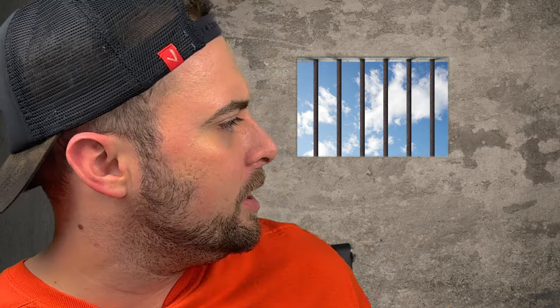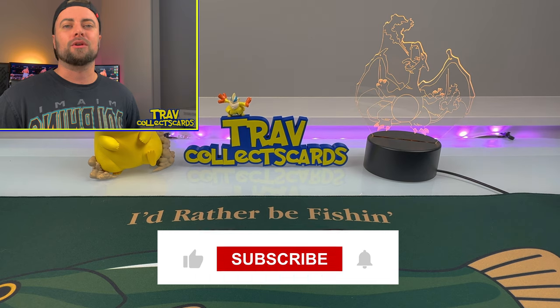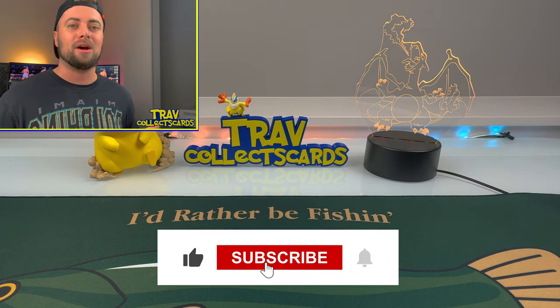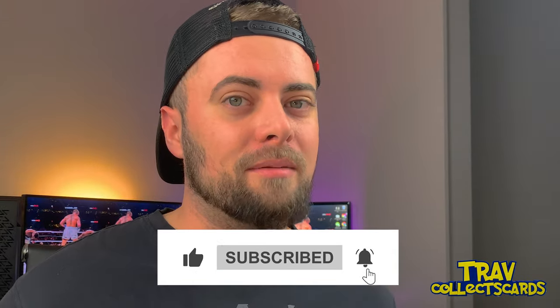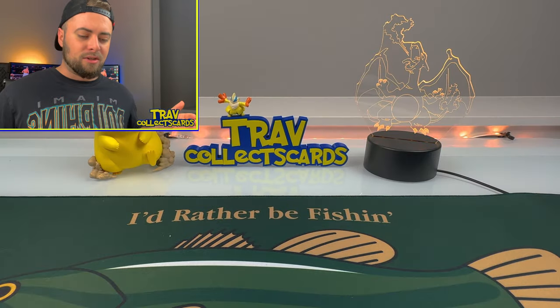We're almost at 1,000 subscribers. Today we got another Temu video. I ordered some illegal Pokemon products. If you're the Pokemon Company watching this video, just don't. So let's get into it without further ado.